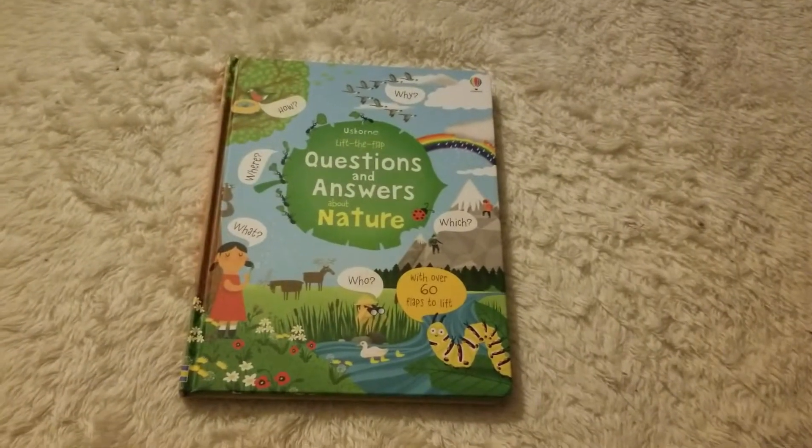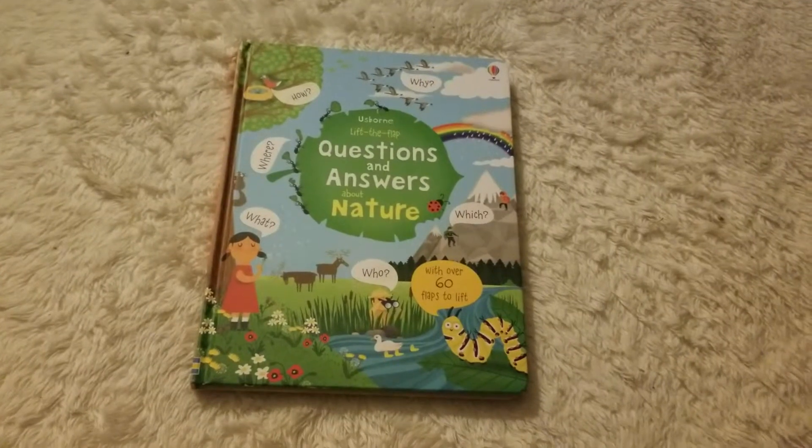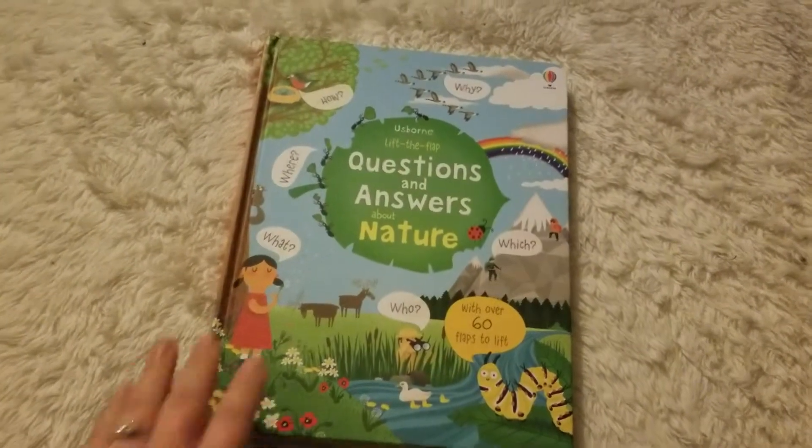This is Amelia Hanson with Usborne Books and More, and I'm going to be flipping through Lift the Flap Questions and Answers About Nature. Our questions and answers books have a lot of different flaps to lift.